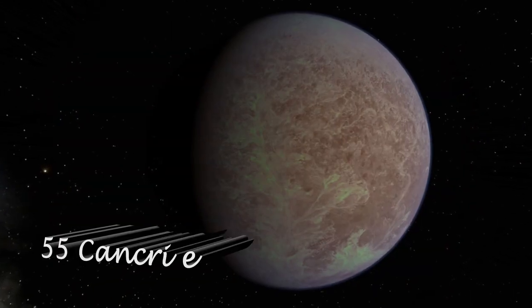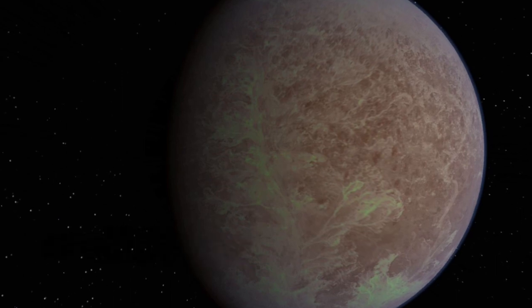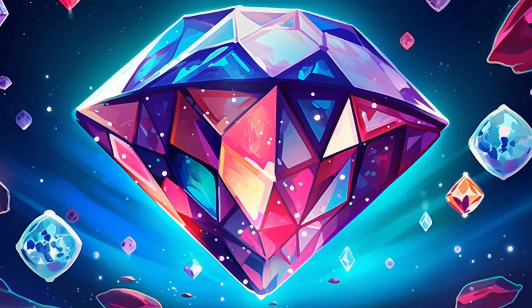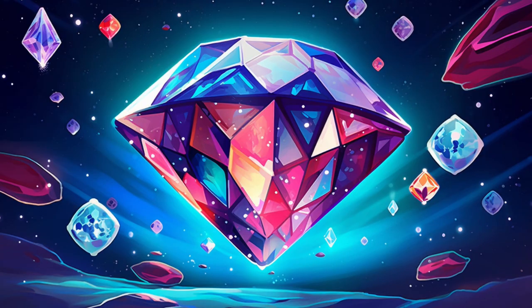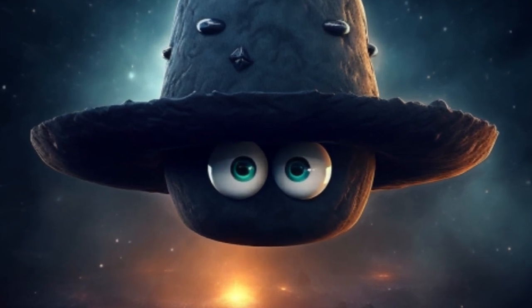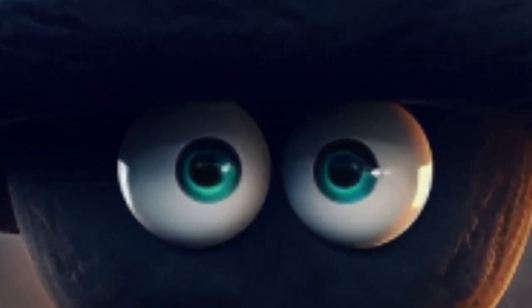55 Cancri e may be a diamond the size of a planet. This world, about 40 light-years from Earth, could hold vast amounts of carbon at enormous pressures, creating a diamond with enough carats to keep wisecracking rabbits happy for their entire lifetimes. And some planets do not orbit a star at all, spending eternity traversing the barren, empty void alone as rogue planets.